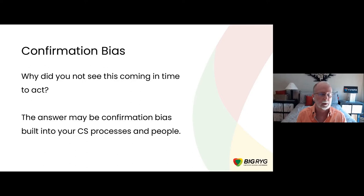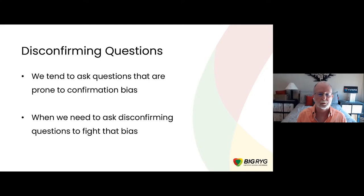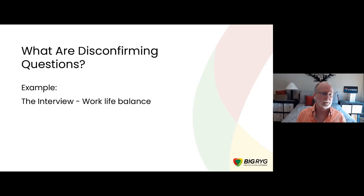We tend to ask questions that are actually prone to generating confirmation bias on both sides of the response. What we really need to be asking are disconfirming questions — and we'll talk about what those look like. You need to be very careful to fight the confirmation bias that can sometimes creep into those conversations. Let's pick an example outside of customer success to get a general idea, and a good one would be interviewing.